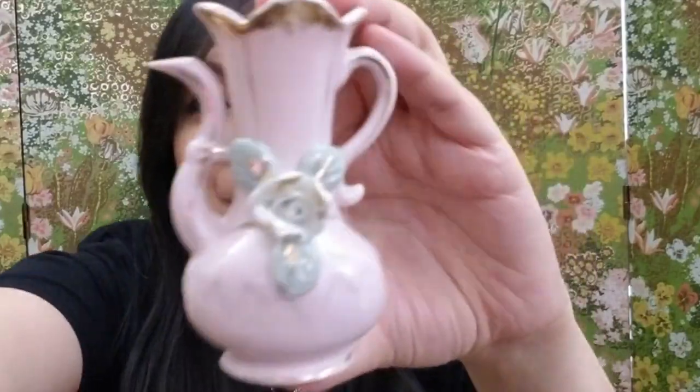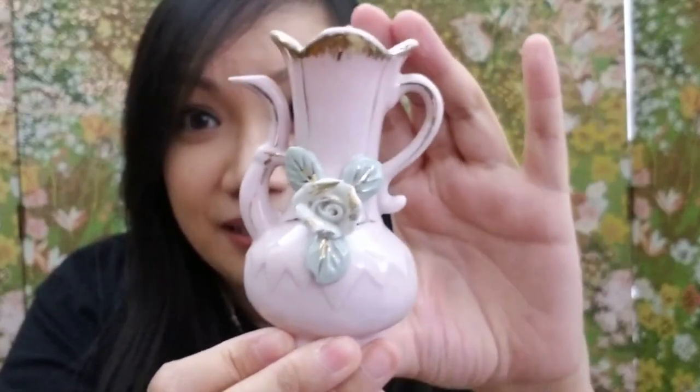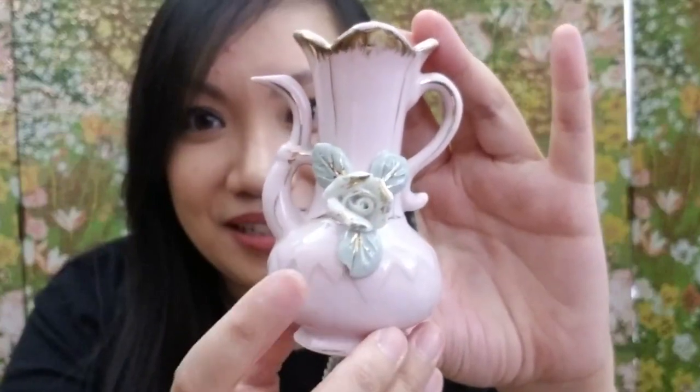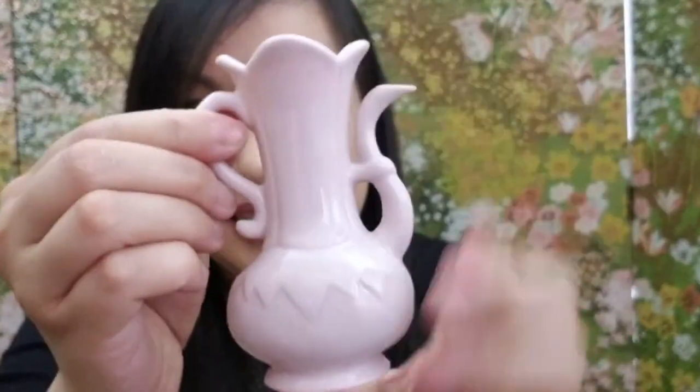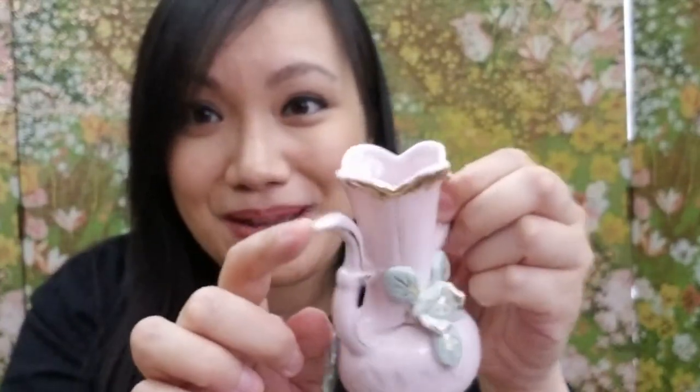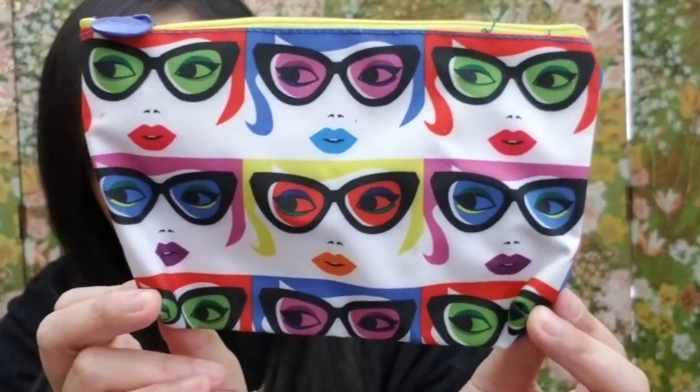The next item is so beautiful — it's light pink and gold, and if you don't know, I love pink and gold together, especially for vintage items. It's a beautiful little vase — light pink and gold with a white rose in the middle, gold trim, and mint green leaves. It has a little handle; it almost looks like a chocolate pot. There's the top of it — I just love it.